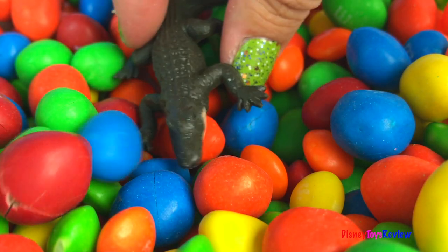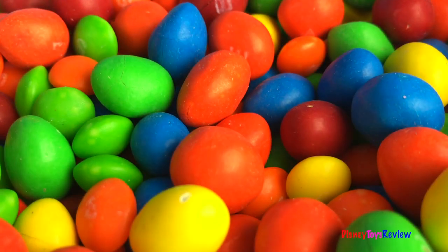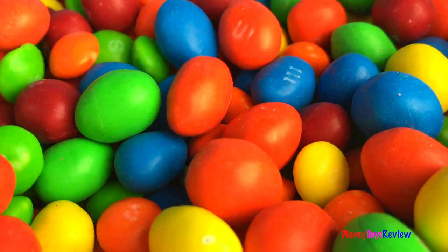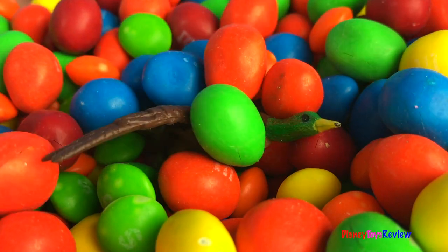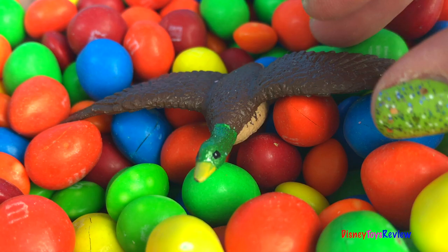Wow! It's an alligator! Wow! It's an alligator! Wow! It's a duck!